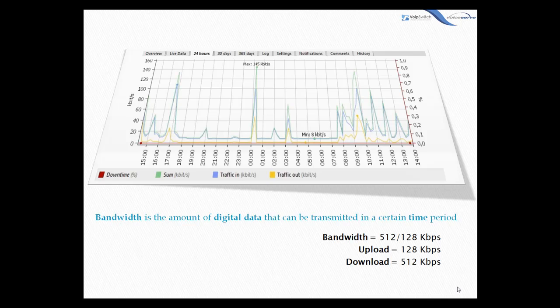Internet connections are usually measured in kilobits per second. Your connection may be rated at 512 or 1,800 kilobits per second. This means the upload stream leaving your computer has a maximum bandwidth of 1,800 kilobits, and the download stream has a maximum bandwidth of 512 kilobits.